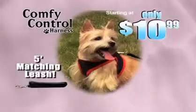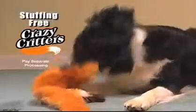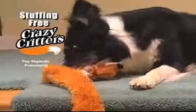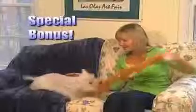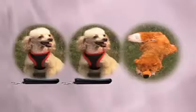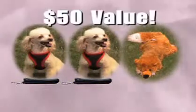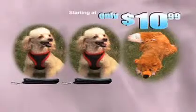Call now and find out about free shipping. And as a bonus, we'll double the offer — you'll receive a second Comfy Control Harness. Plus, you'll also receive the Crazy Critter — just pay separate processing. Dogs everywhere go crazy for the plush, stuffing-free Crazy Critter. That's right, you'll get two Comfy Control Harnesses with matching 5-foot leashes and a Crazy Critter — an incredible $50 value — all for only $10.99.